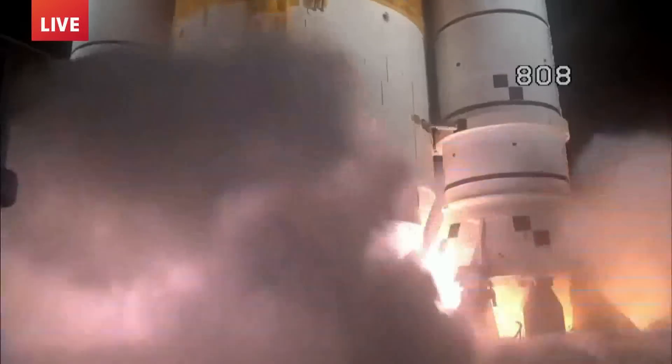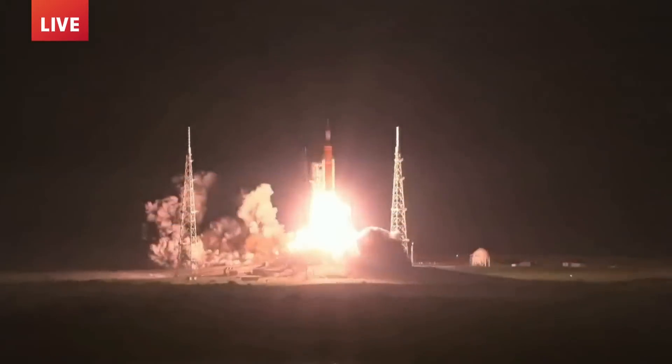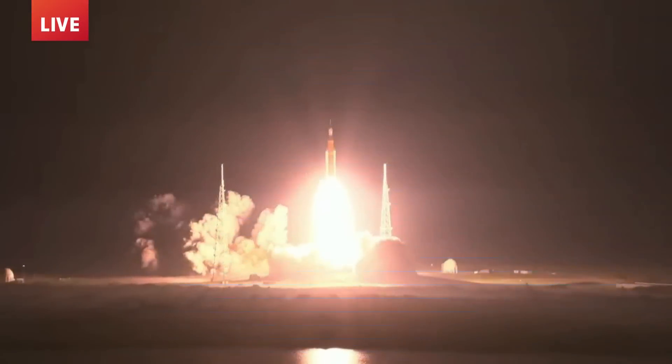Three, two, one. Boosters ignition. And liftoff of Artemis I. We rise together, back to the moon and beyond.